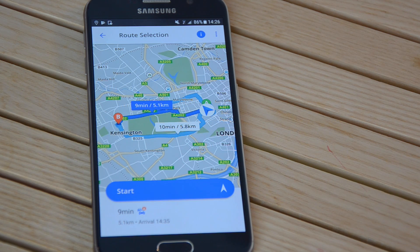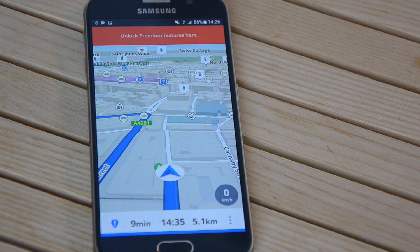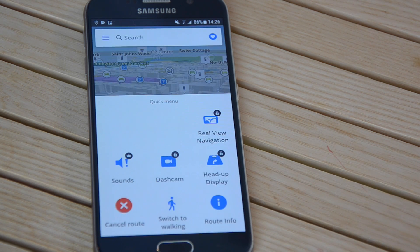After you have chosen the route, tap the Start button. Now you can see information about your trip, such as the estimated duration, estimated time of arrival, the distance, and of course the previously mentioned quick menu. You can use the quick menu to turn sound on or off, switch from driving to pedestrian mode, get more route information, or cancel the route.